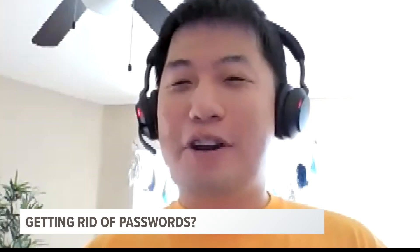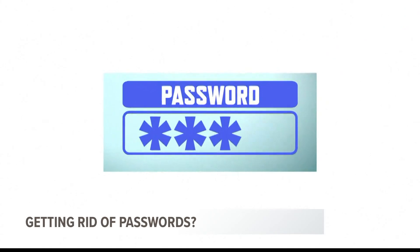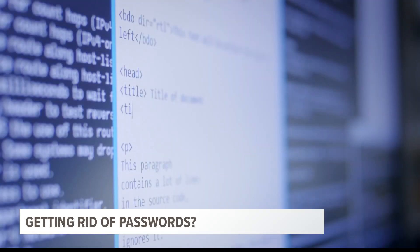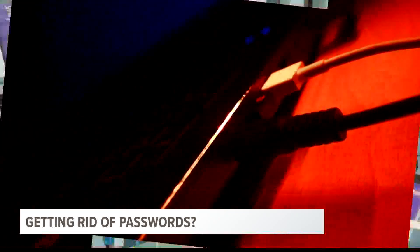Your passwords are very likely to be weak. Many still resort to those easy-to-guess passwords, like 123456. In fact, 81% of the cybercrimes Microsoft has documented are related to vulnerable usernames and passwords.